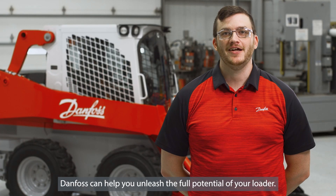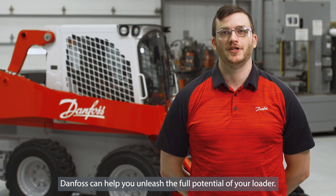With Thorx Motors, Danfoss can help you unleash the full potential of your loader. Reach out to your sales contact or go to Danfoss.com today to learn more.